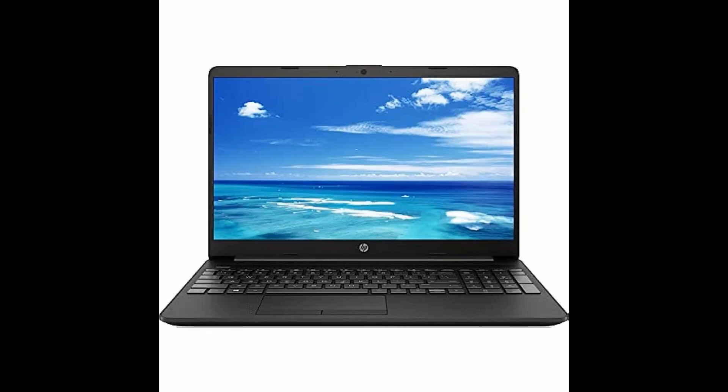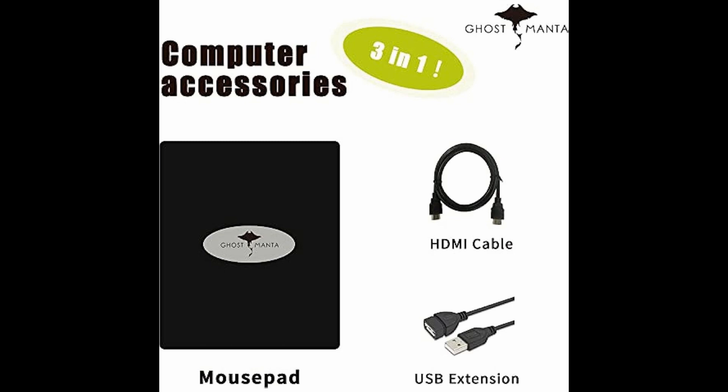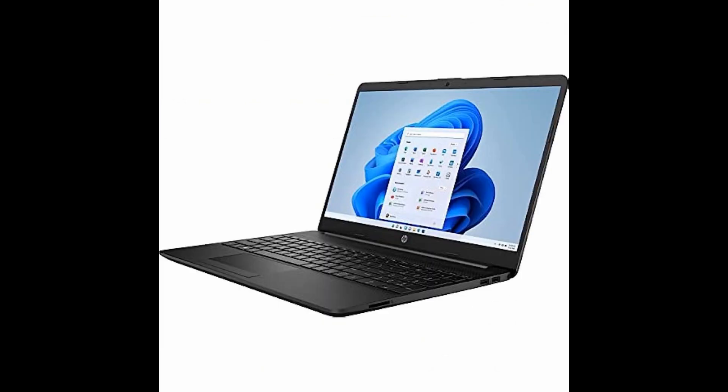Plus, it comes equipped with upgraded 16GB DDR4 RAM and a massive 1TB PCIe NVMe SSD for substantial high-bandwidth storage space to run various programs and browser tabs all at once.